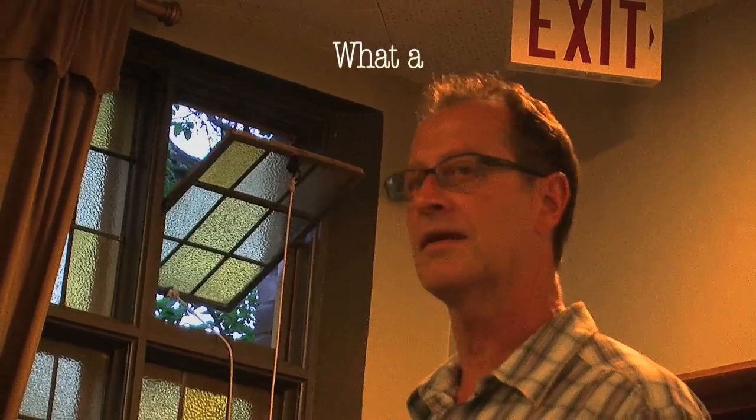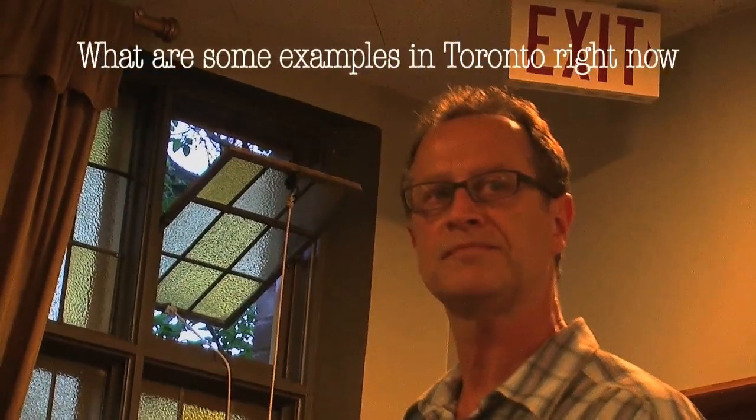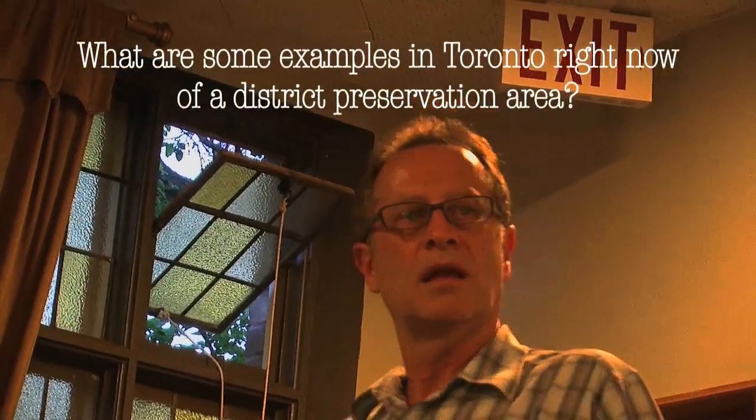The average heritage conservation district plan probably takes anywhere from two to five years to put together, with consultants and staff working on it the whole time. It is a very expensive process. What are some examples in Toronto right now of a district preservation area?